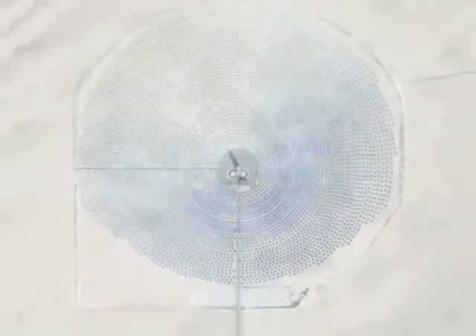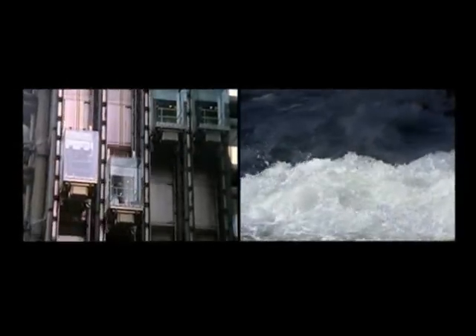One Solar Reserve solar tower system produces 200 megawatts — a sleek and shimmering demonstration that power generation can be clean, renewable, and reduce our carbon impact on the planet.